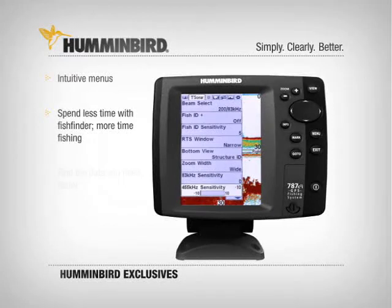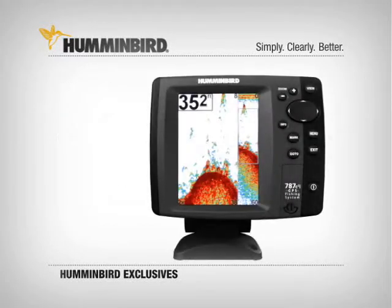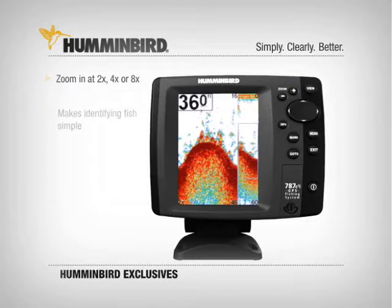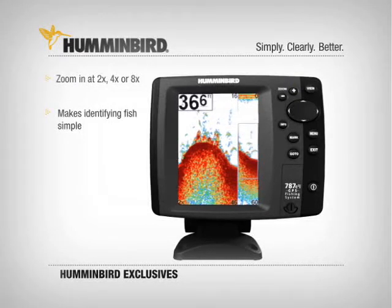One touch zoom does just that. Push a button and you quickly zoom in on the action at 2 power, 4 power, or 8 power, making it easier to pick fish from dense structure.